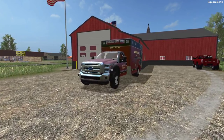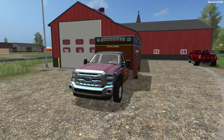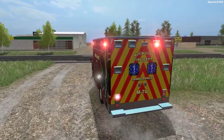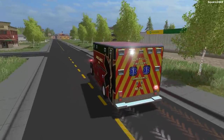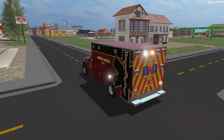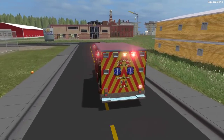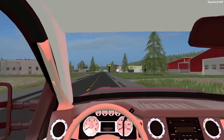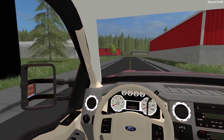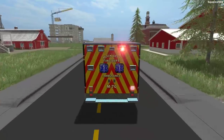We just got a call that someone fell at the construction site and broke their leg. We'll be hopping in the Ford F550 ambulance, turning our lights and sirens on, and rushing over to the accident. This is one pretty cool ambulance — very excited to use it, this is our first time. This is one very high quality unit and I can't wait to put it to work. We'll also be rushing the patient back over to the hospital.